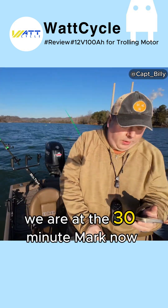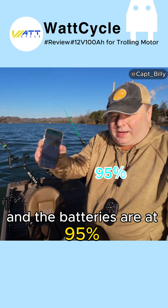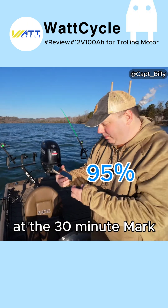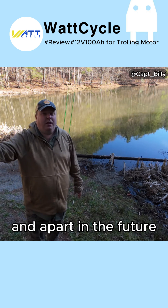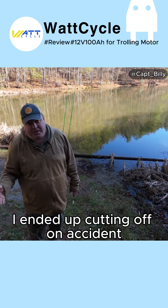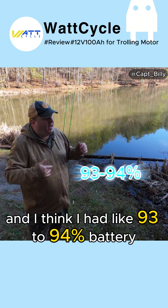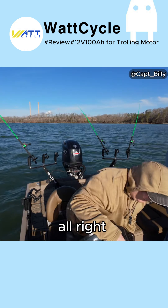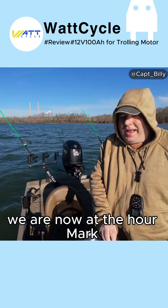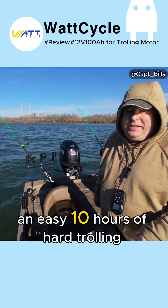We are at the 30 minute mark and the batteries are at 95%. Note: some of what I said here and in a future part got accidentally cut off. At the 45 minute mark, I had about 93 to 94 percent battery. Now at the one hour mark, the battery is at 91%.